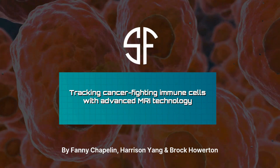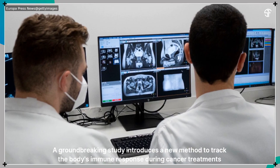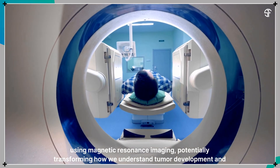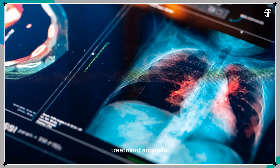Tracking Cancer-Fighting Immune Cells with Advanced MRI Technology. A groundbreaking study introduces a new method to track the body's immune response during cancer treatments using magnetic resonance imaging, potentially transforming how we understand tumor development and treatment success.